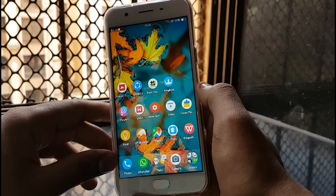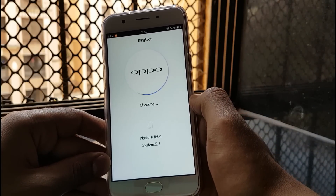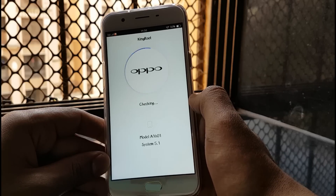So this is a really easy root method. What you need is the KingRoot application — this is just a one-click root method, so you don't need any special software, laptops, or anything like that. You just open up the application.